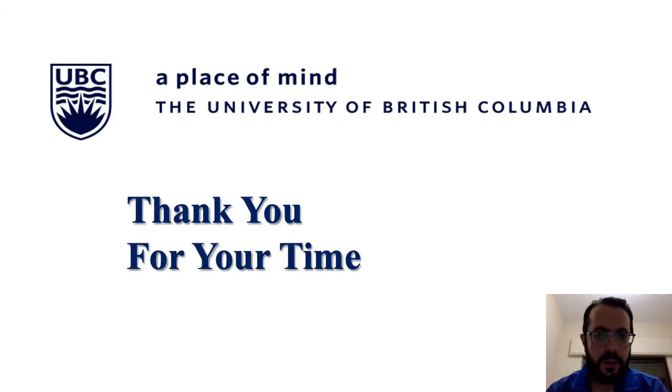Thank you all for your time and attention. If you have any questions I would be more than happy to answer them — you can send me your questions via my email which I will provide in the conference platform. Thank you again and have a good day.